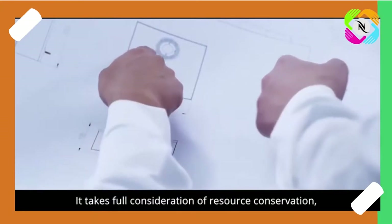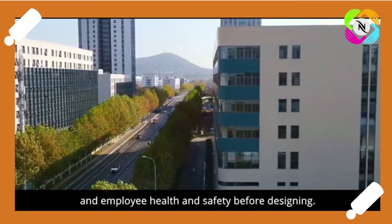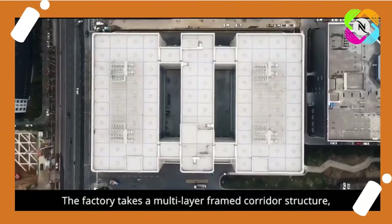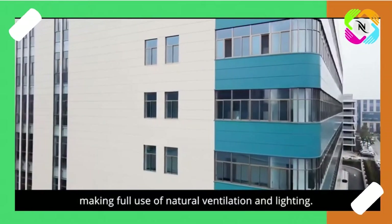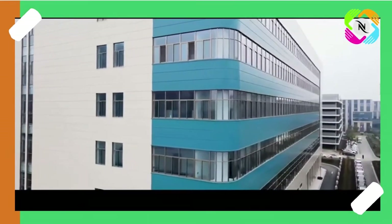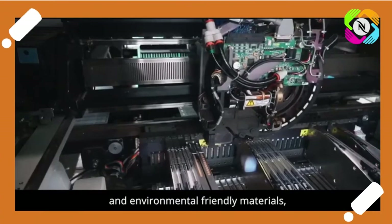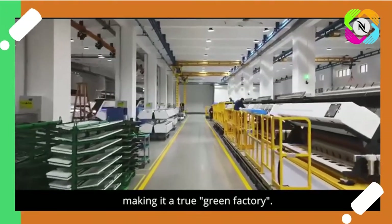It takes full consideration of resource conservation, environmental protection and employee health and safety before designing. The factory takes a multi-layer framed corridor structure, making full use of natural ventilation and lighting. Also, it adopts first class energy saving facilities and environmentally friendly materials, making it a true green factory.